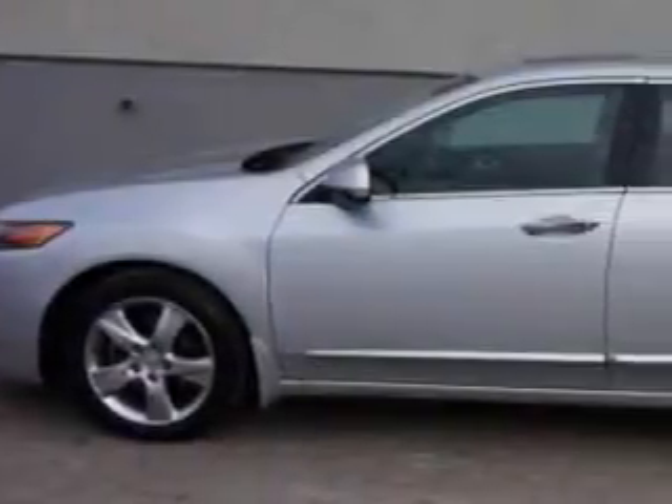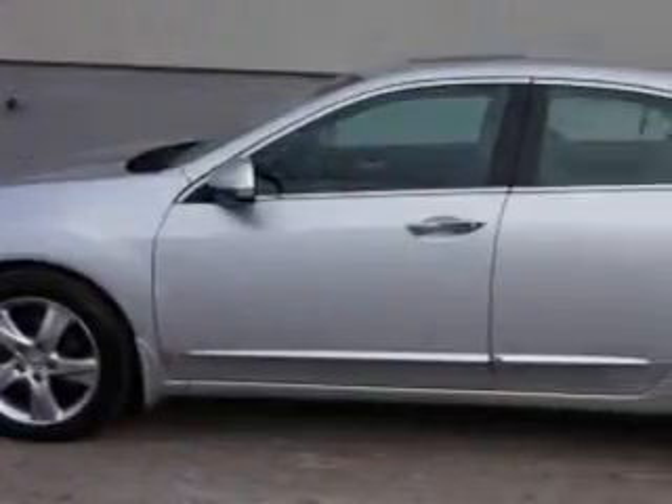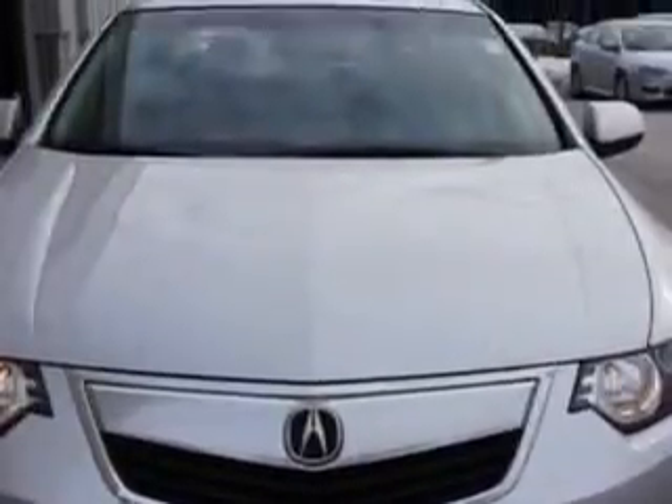Imagine driving the Silvermoon 2012 Acura TSX, equipped with a four-cylinder engine and an automatic transmission. Enjoy an exceptional 31 miles to the gallon on this great car.